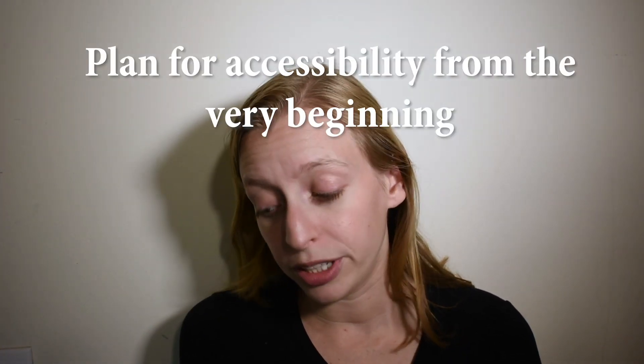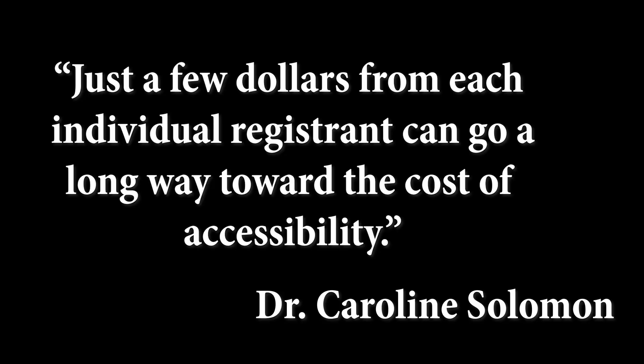I also talked to Dr. Caroline Solomon, who is deaf and a professor of biology at Gallaudet University. Her ideas were to plan for accessibility from the very beginning, including in your budget. Just a few dollars from each individual registrant can go a long way toward the cost of accessibility.